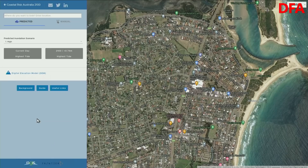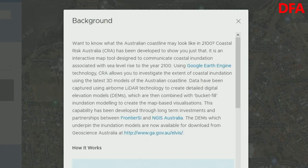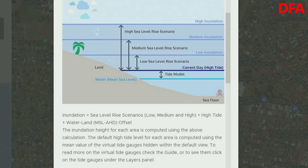So where do you go? Well, the good news is that there is a site called Coastal Risk Australia that you can visit and get some quite valuable information. I just want to spend a bit of time today talking about that particular website. The coastline in 2100 may look different — Coastal Risk Australia has been developed to show you just that. It's an interactive map designed to show the community what may be happening in the year 2100. It uses Google Earth and 3D modelling, starting with the current high tide and then showing different levels of potential inundation.